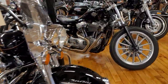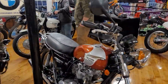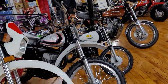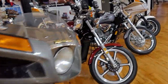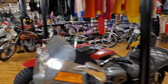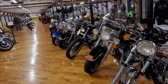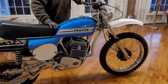Here's Doc with the Penton Jack Piner 175 — another one that Doc has restored not once, but twice. We sold it a few years ago and it came back, needing a little refreshing. Someone had parked it outside and it got real rusty on the lower frame and swing arm. Doc went over everything — pretty much a full restoration. She's absolutely beautiful.